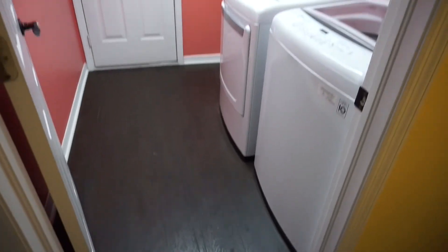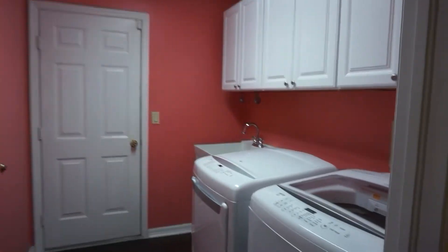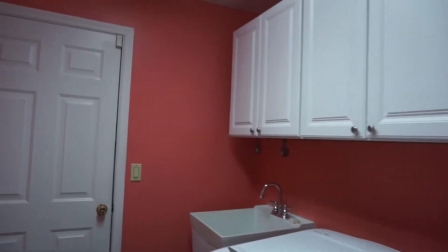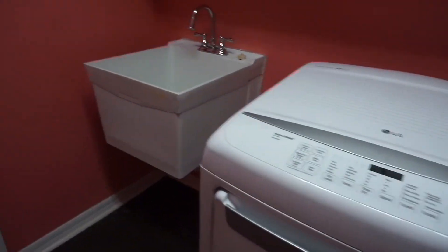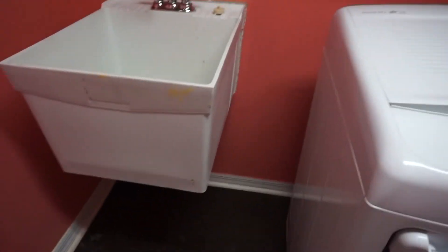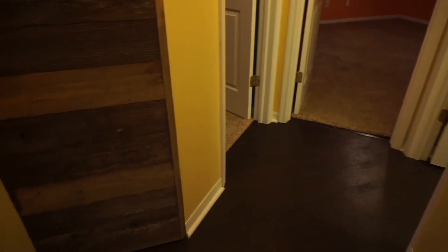Here's the laundry room — nice and pink. I actually might leave it this color because, hello, pink! It's a really good size and we have extra space. We'll have to figure out how to best utilize that. And there's another linen closet — and it's bigger. All this wood detailing was done by the previous owners.